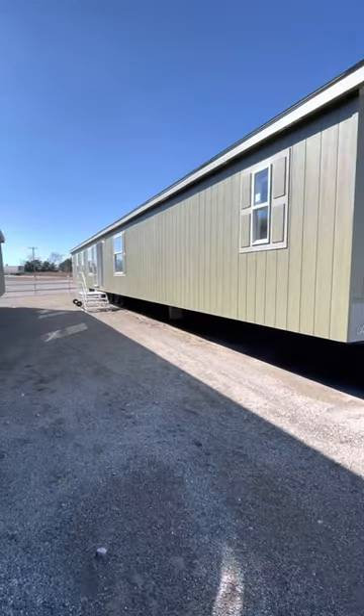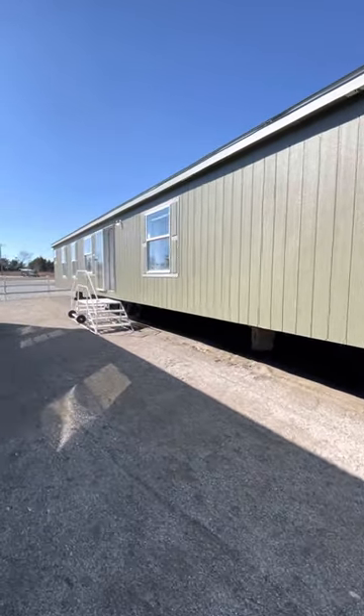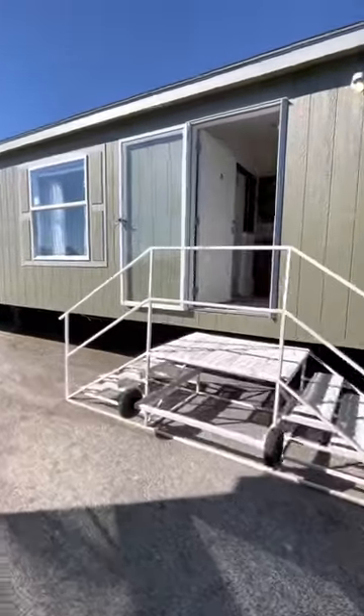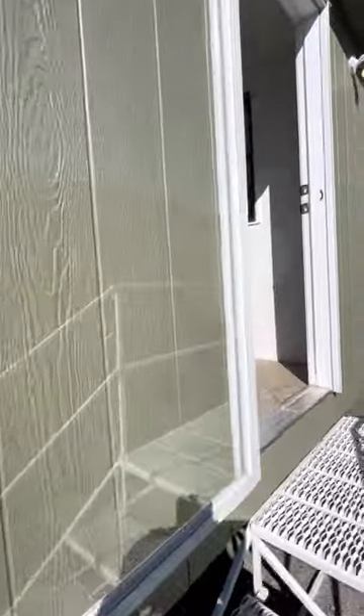Hey there everybody, we're at 2916 South Commerce here in Ardmore, Oklahoma. We're going to take a tour of this Solitaire 318. This is a three bed, two bath, 18 by 76. This home right here has got an amazing setup. This is the only single wide in the Solitaire lineup that offers four living room walls.